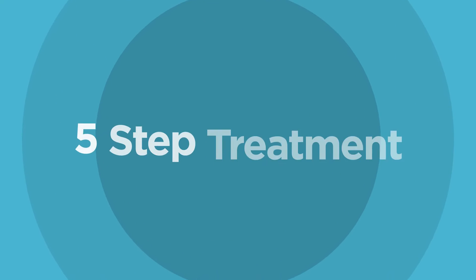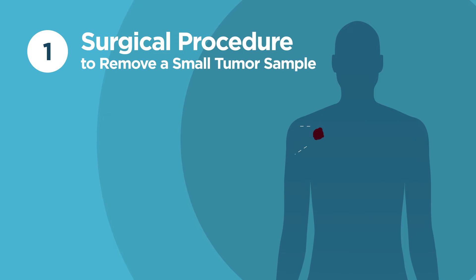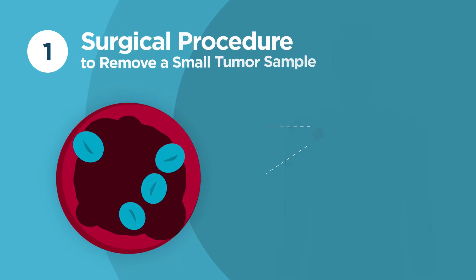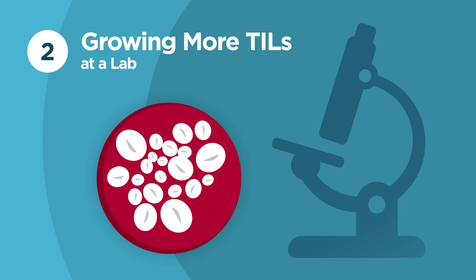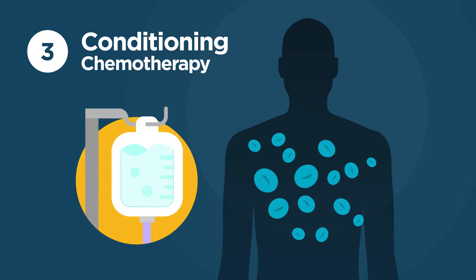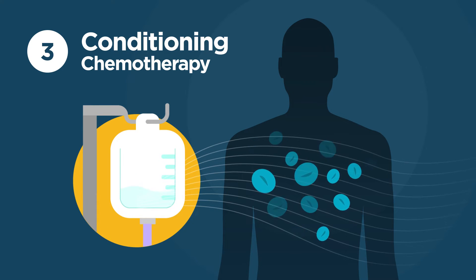TIL therapy is an intense but short treatment that includes five steps. First, there is a surgical procedure to remove a small tumor sample that contains TILs. That tumor sample is sent to a lab where the TILs are removed and reproduced to create billions of tumor-fighting cells. You'll then go through conditioning chemotherapy to reduce the existing T cells and give the new TILs room to grow and fight the cancer. This is when the new TILs are introduced to the body.